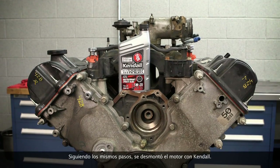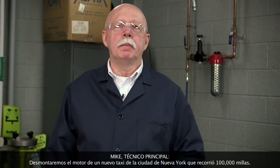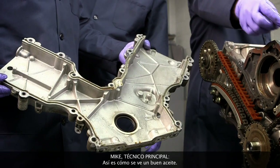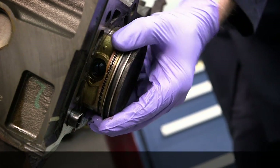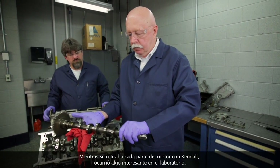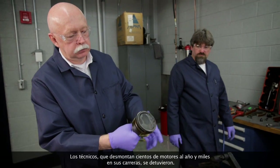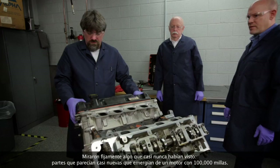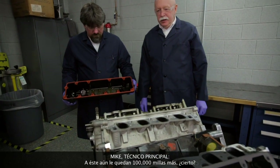Following the same steps, the Kendall engine was torn down. This engine ran 100,000 miles in a New York City cab on 5W20 Kendall GT1 with liquid titanium. The key visual markers — front cover: that's what a good oil looks like. Valve cover: wow, look how clean that looks. As each part was removed from the Kendall engine, technicians who tear down hundreds of engines a year stopped and stared at something they'd rarely seen: parts that looked almost brand new emerging from a 100,000 mile engine. There's another 100,000 left in this one, isn't there?